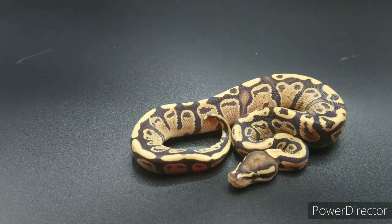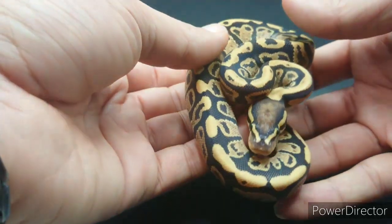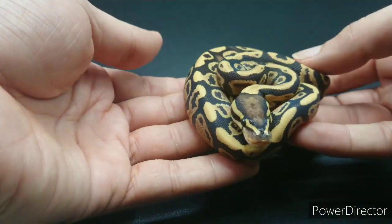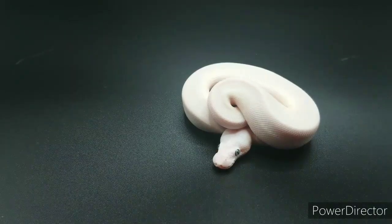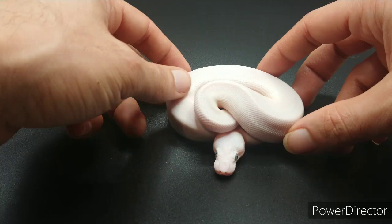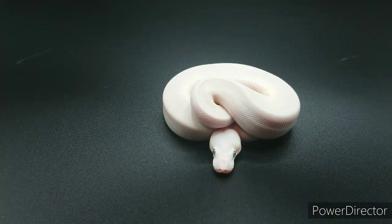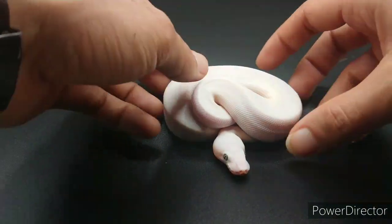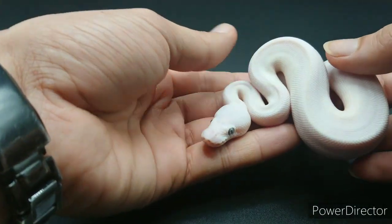There were a few normals and other fires and leopards, but for the sake of the video I'm just going to show you a couple of those. Okay, this is from clutch number three — the dad was a karma phantom lesser and the mom was a BL that was mojave lesser. I believe this one is a super lesser, or maybe a mojave lesser.